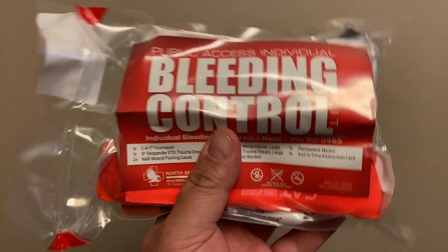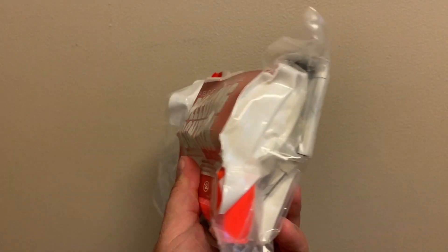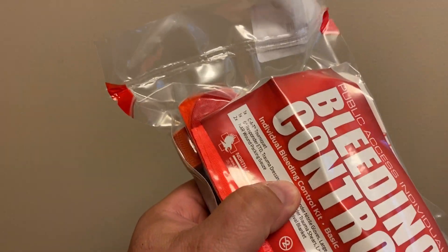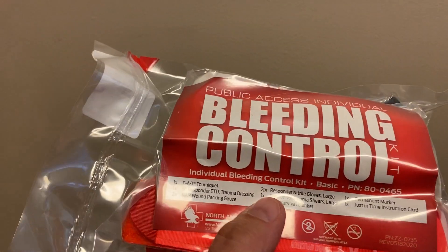These are affordable enough that you can grab them and put them where you'll need them. You could hang this on the wall — make a hook or something and hang this on the wall so it's visible.